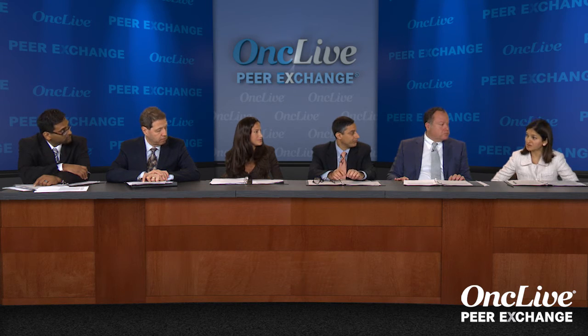I think what we've learned in the last few years is that combinations are the way to go. We get good responses, and we've learned how we can best combine these drugs. By doing so, we are seeing nearly 100% of our patients respond.